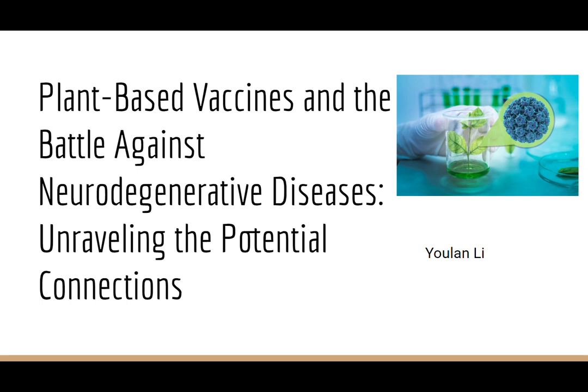Hey, welcome back to Yulan's channel. Today we'll be talking about plant-based vaccines and the battle against neurodegenerative diseases, NDDs, unraveling the potential connections. I'm today's lecturer, Yulan, and I hope this video will bring new insights to you on the treatment of neurodegenerative diseases. Let's begin.